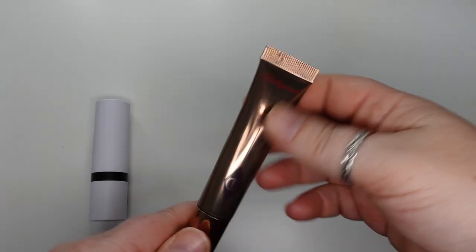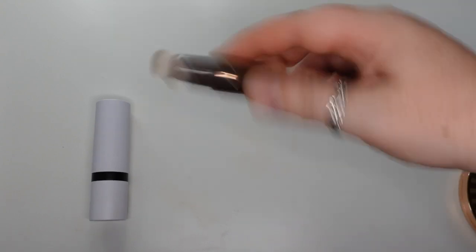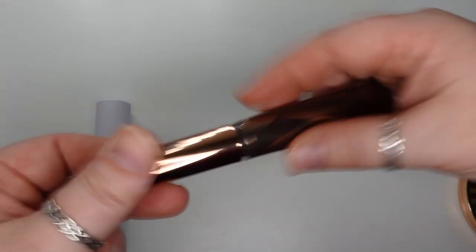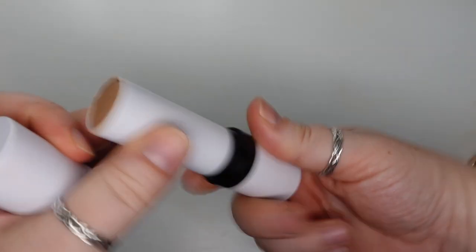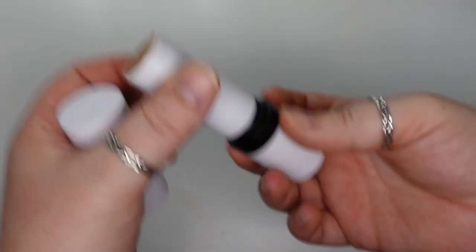Next is the Charlotte Tilbury Hollywood Contour Wand in the shade Fair to Medium. I love this — it's more of a contour than a bronzer because it has a cool undertone and not a warm one, but I use it as a bronzer and I do like this. Finally is the Makeup by Mario Soft Sculpt Shaping Stick in the shade Light. I like it — I think it's creamy and blendable. It is slightly orange on me, but other than that it's very nice.